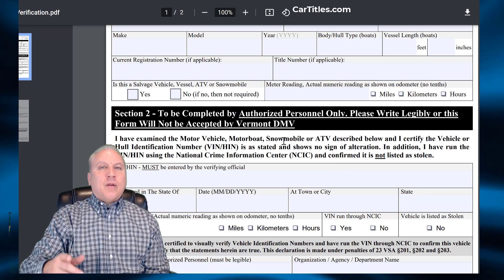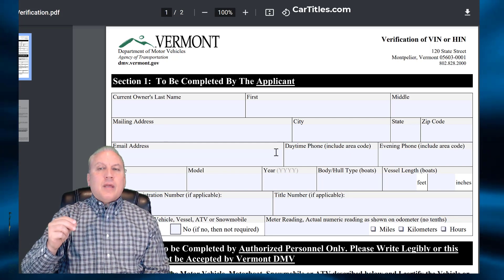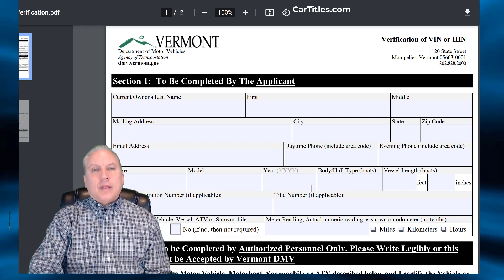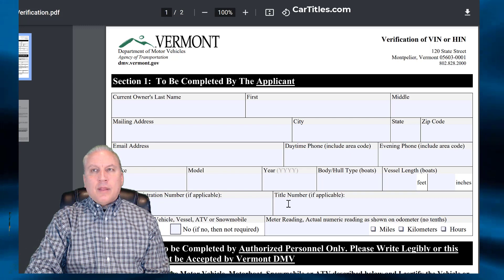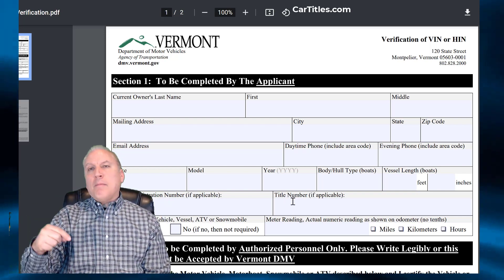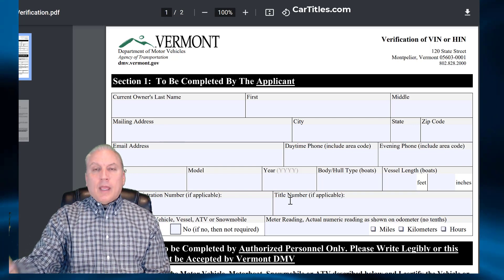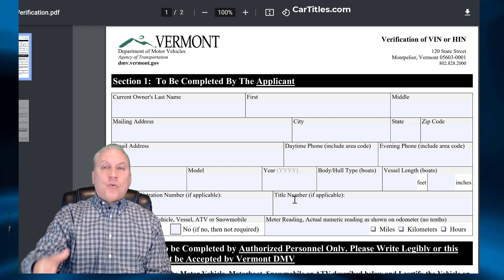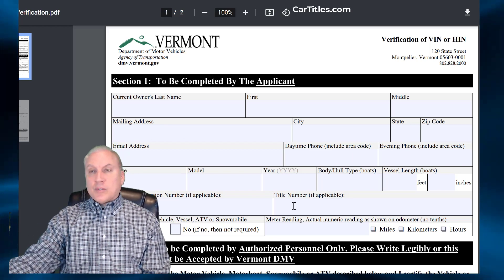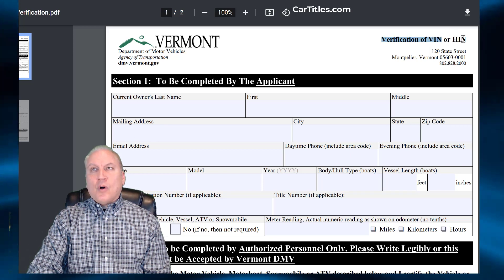Why does the Vermont DMV require a VIN verification? When Vermont is providing this registration title loophole, they're doing it based on the VIN number that you provide to them — or we provide to them if we're doing the process for you. They want to make sure the VIN number entered is correct, because if there's one digit off or a typo, they'll issue a registration for a vehicle with the wrong VIN. They found that a certain percentage of VIN numbers are entered wrong, which would send out thousands of incorrect registrations. VIN or HIN verification also applies to a hull number on a vessel or boat.